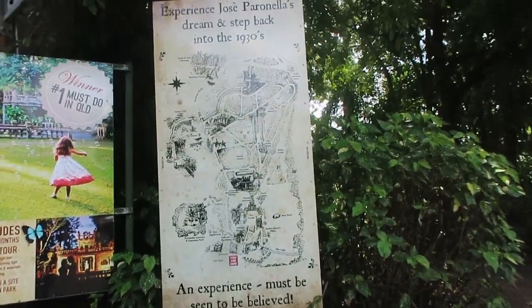It's the third and we're currently in Innisfail, hoping to stop up near Cairns for the night. We're going to explore the Innisfail up to Cairns area, and today we're at Paronella Park, which is supposed to be like one of the top attractions up here. A lot of people recommended it - I don't really know what it is but it says number one must-do in Queensland. The sign says 'an experience must be seen to be believed.'